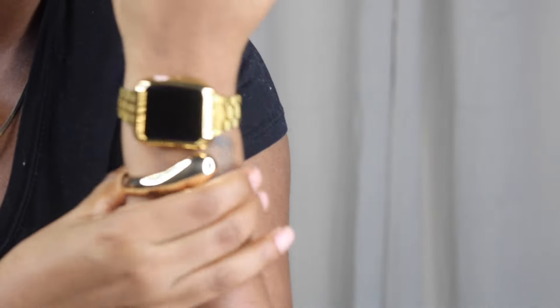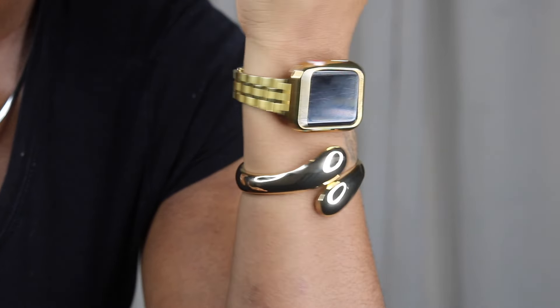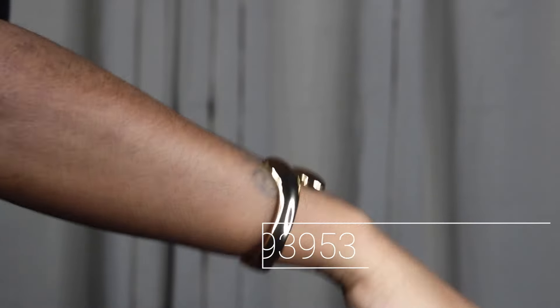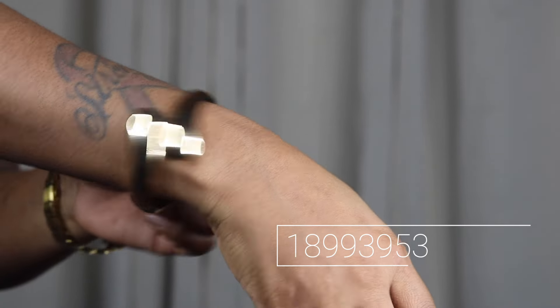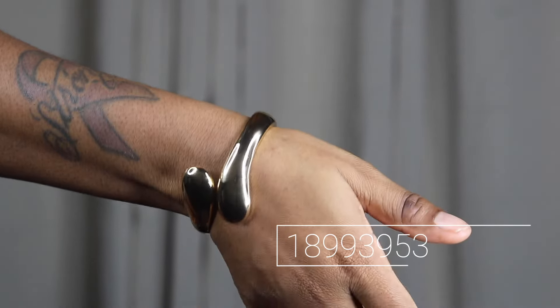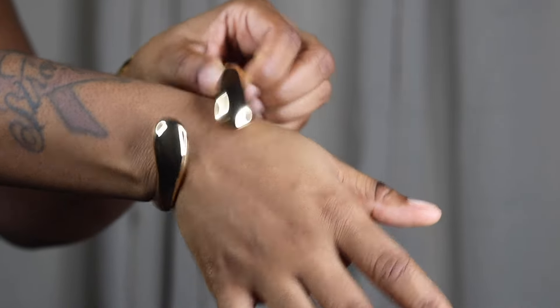Another jewelry piece — so stinking cute. It has like a clasp prong open-close type of situation. This is what it looks like on — so cute! Let me put it on the other hand. It's a cute little statement piece bracelet to add a little more zhuzh to an outfit. So simple to put on — it literally just opens and closes. I don't have to worry about asking someone to help me put it on.